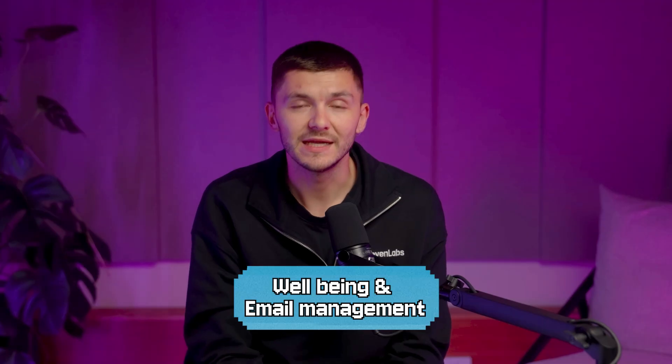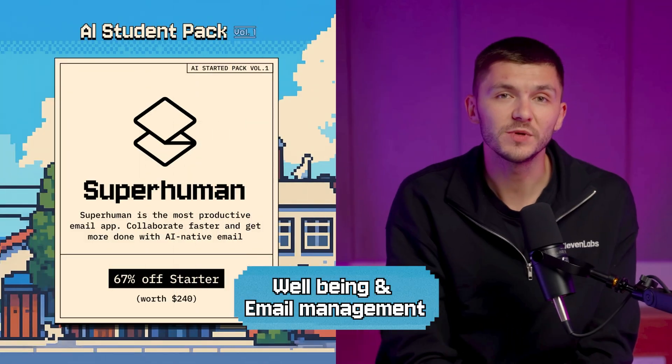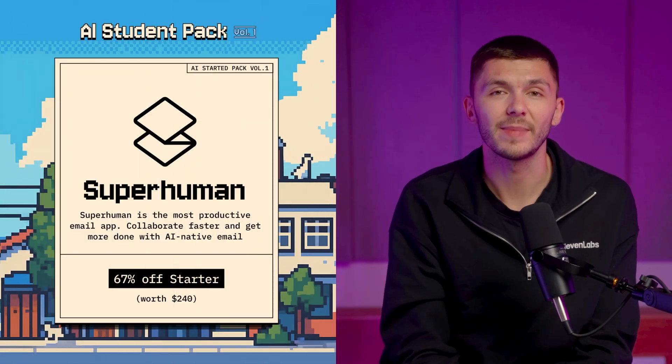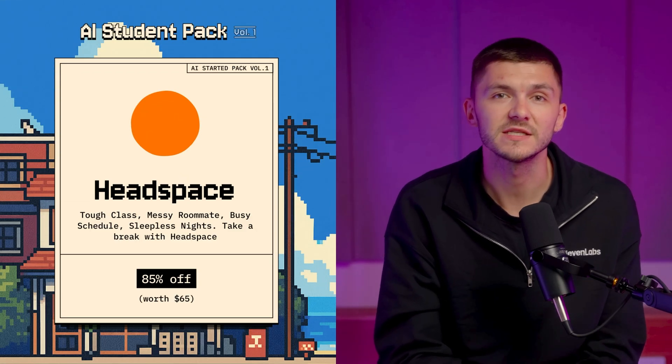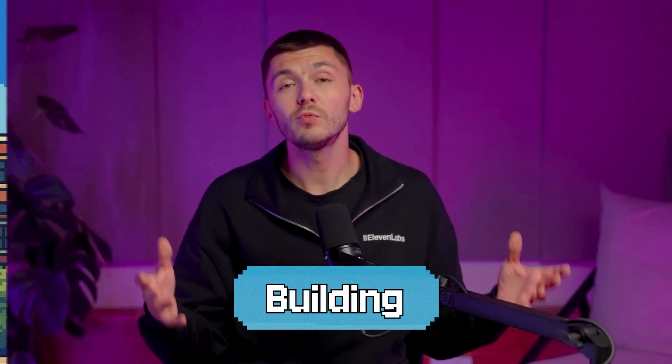And after that, we have well-being and email management. First, we have Superhuman, which is the most advanced AI-powered inbox. And then we have Headspace, to help with well-being amidst tough classes and busy schedules.